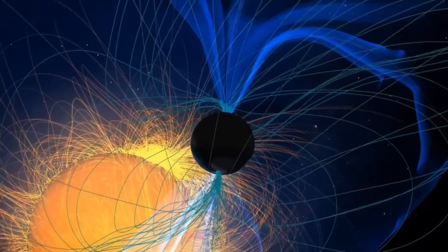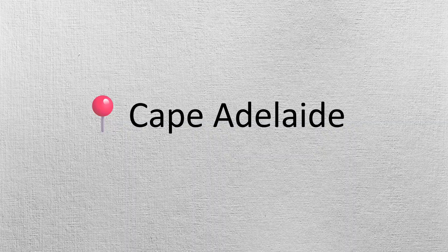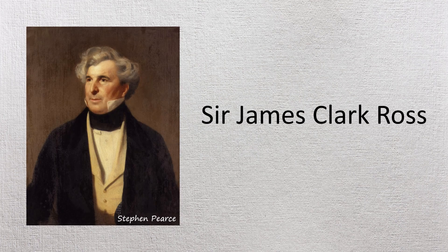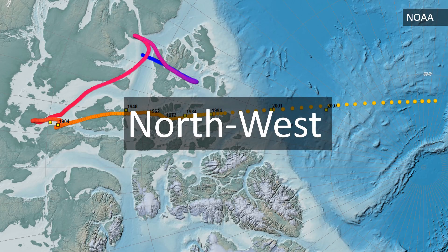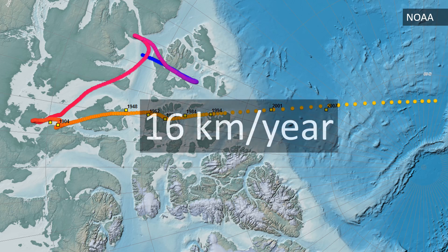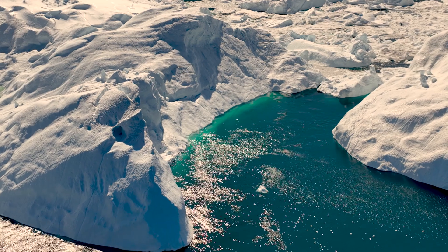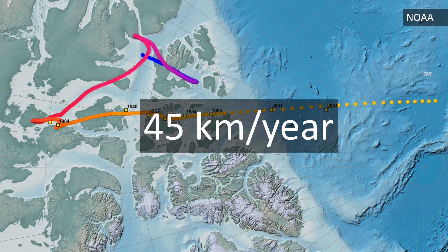Other than changes in polarity, magnetic poles also move. The Magnetic North Pole was first located at Cape Adelaide, Boothia Peninsula, in the year 1831 by British Royal Navy officer and polar explorer Sir James Clark Ross. Ever since then, the Magnetic North Pole has drifted in a northwest direction by more than 1,100 km, and its forward speed has increased from about 16 km per year to about 55 km per year. According to the latest IGRF data, the pole is currently moving at a slightly reduced speed of about 45 km per year.